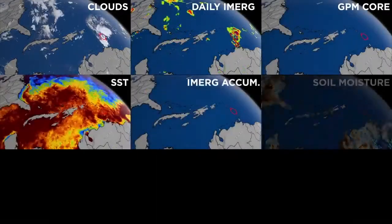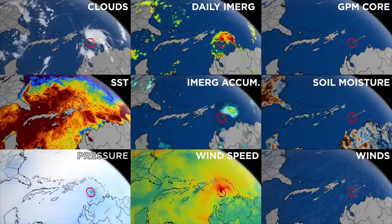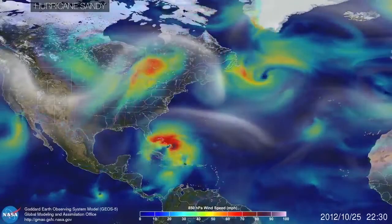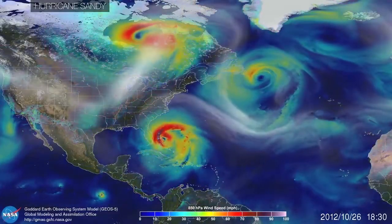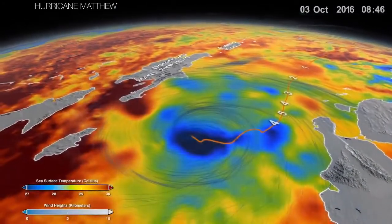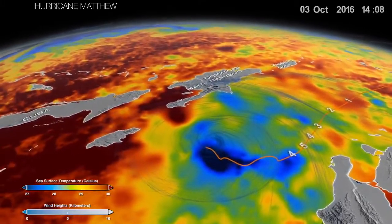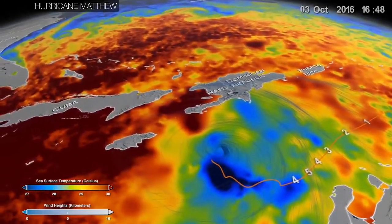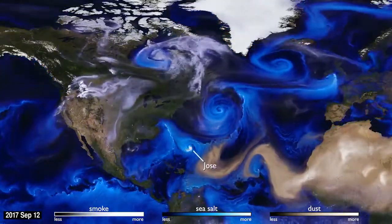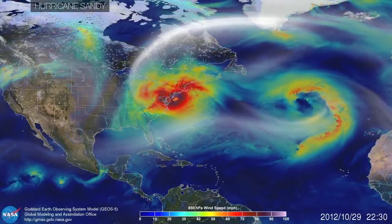Understanding each component is just part of the puzzle. The key is to figure out how they fit together. And to do this, scientists step into the digital world. This is a computer-generated model of a hurricane. Inside this digital environment, the atmosphere is programmed to behave as much as possible like the real world, governed by the laws of physics. What makes this a valuable research tool is that scientists can put satellite observations into this digital world to see how the entire system evolves.